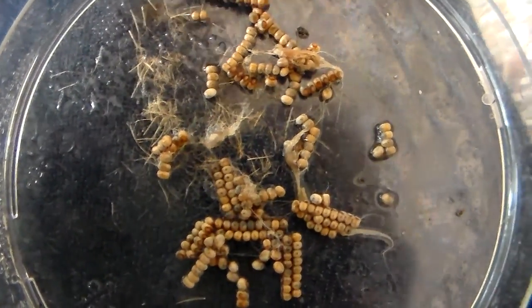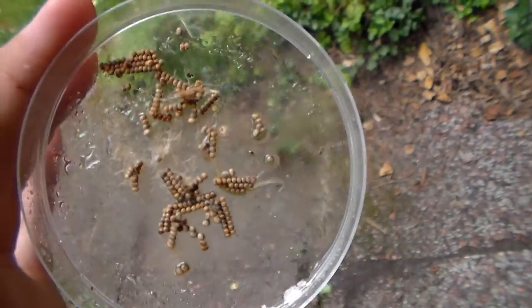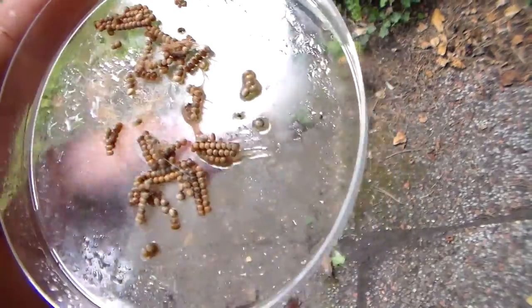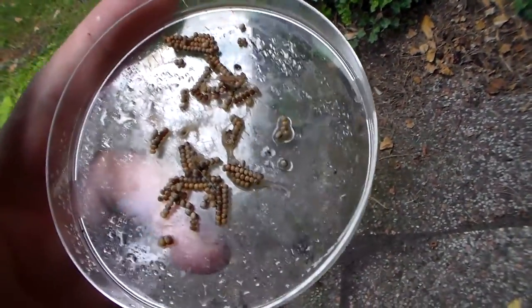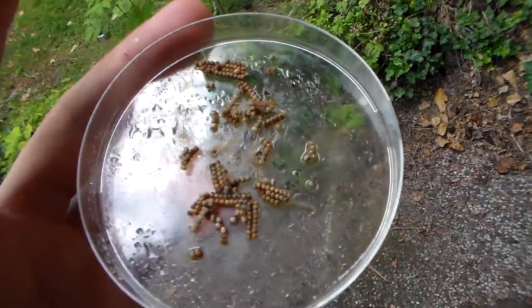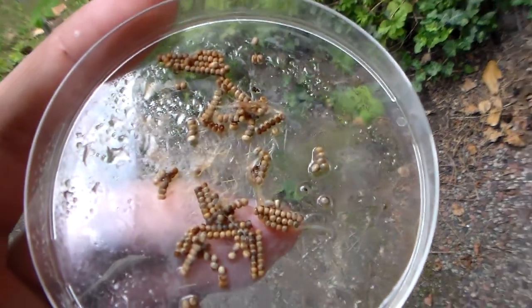Welcome to today's episode of Will It Hatch? I just got a tube from Malaysia and it included eggs of a moth species from the genus Cricula. Cricula are very small and really not very noticeable Saturnid moths, but what I like about them is that not much is known about them — they are seriously understudied and new species and subspecies are still being discovered.